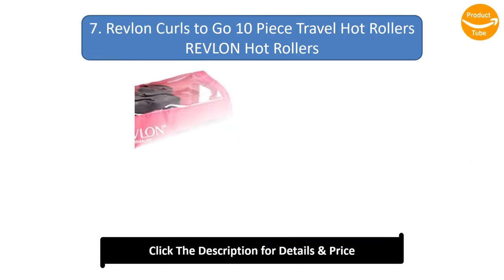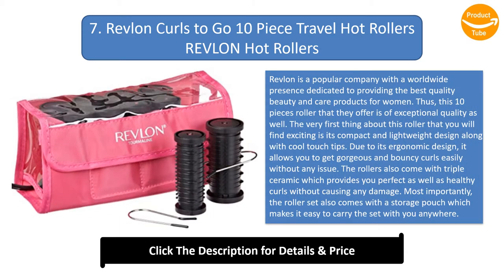Number 7: Revlon Curls to Go 10-piece travel hot rollers. Revlon is a popular company with a worldwide presence dedicated to providing the best quality beauty and care products for women. This 10-piece roller set is of exceptional quality. The first exciting feature is its compact and lightweight design along with cool-touch tips. Its ergonomic design allows you to get gorgeous and bouncy curls easily, and the rollers come with triple ceramic technology which provides healthy curls without causing any damage.